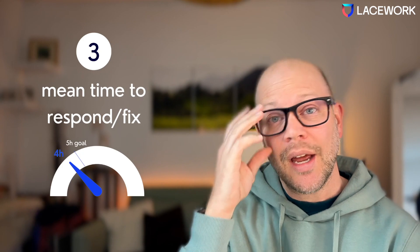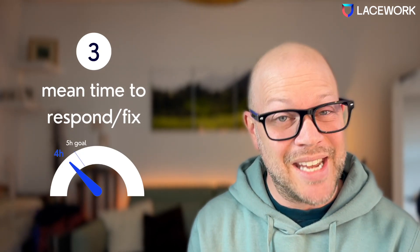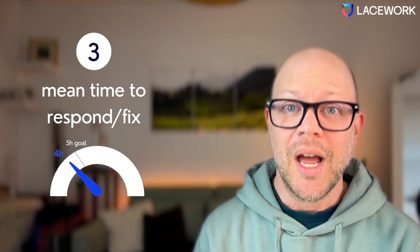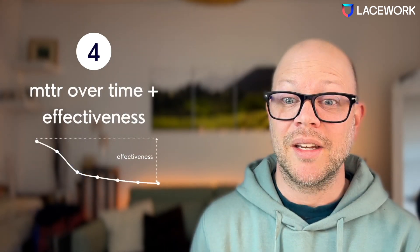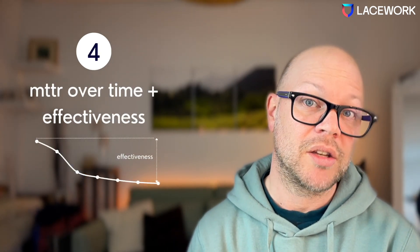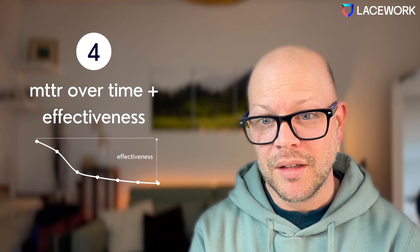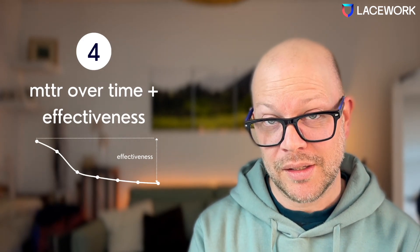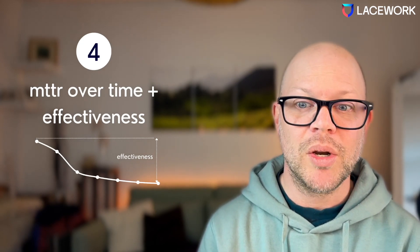The next indicator is mean time to respond or fix. Start measuring how long it takes to detect a vulnerability and then until you fix it. Look at it over time so that you can show that you are getting better — that the money you spend on security is worth it and that you are improving something. That's the core message you should report to the board.